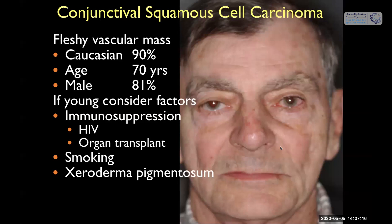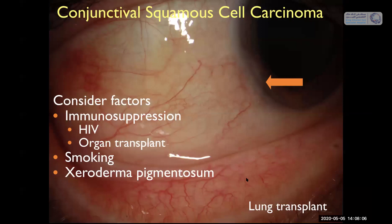Who gets squamous cell carcinoma? In the US, it tends to occur in Caucasian older males — 81% of patients we see with OSSN are male. If we see OSSN in a young patient, we consider risk factors such as immunosuppression: does this patient have HIV, or did they have an organ transplant, or are they a smoker? Smokers tend to get bilateral OSSN in the inferior fornix, where smoking carcinogens settle. We also occasionally see patients with xeroderma pigmentosum who are at risk for OSSN.